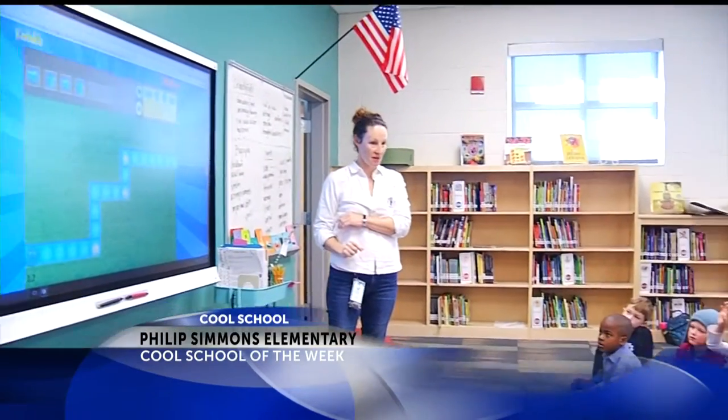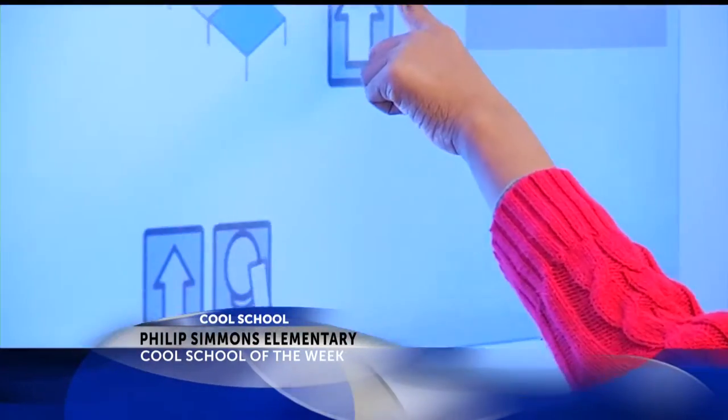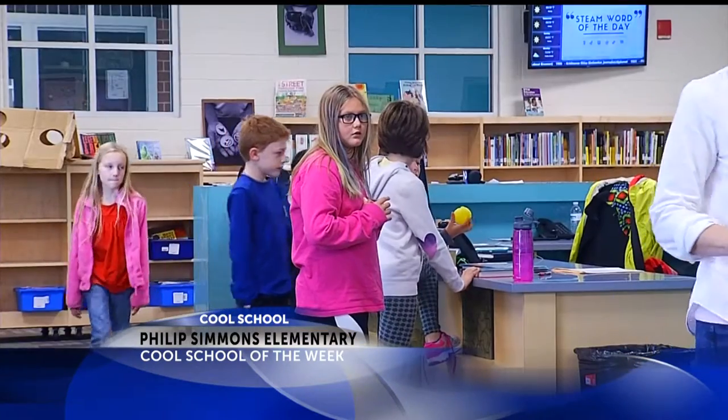Kindergarten students are also learning coding early. They were so interested in learning that lesson. The STEAM school engages students in solving real-world problems. Phillips Simmons Elementary students' needs are number one.